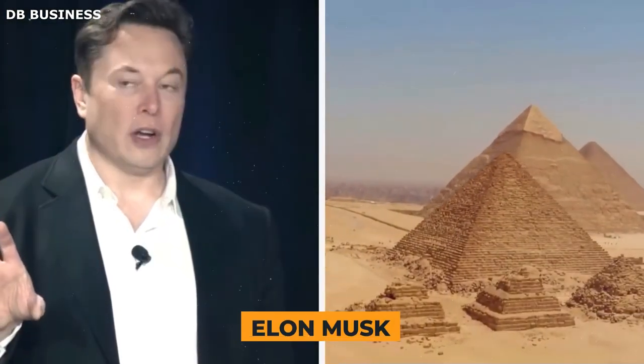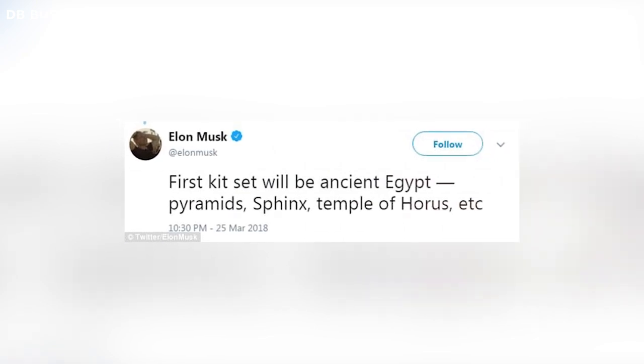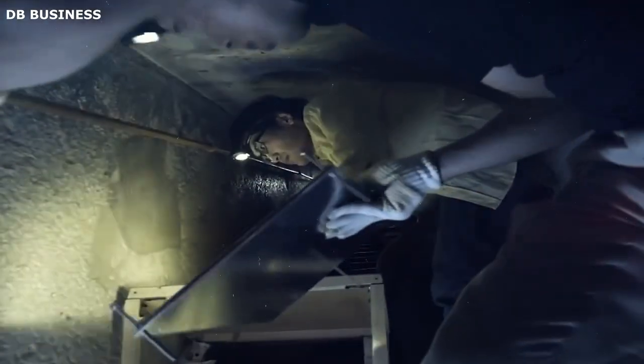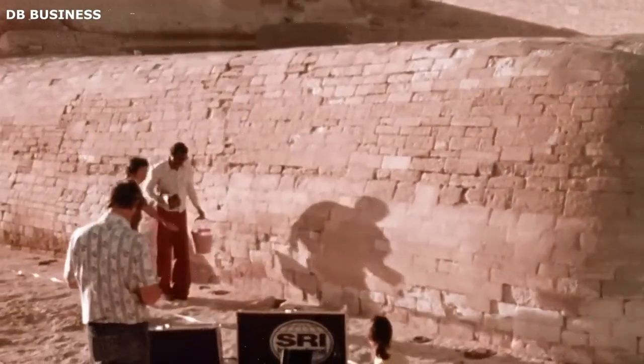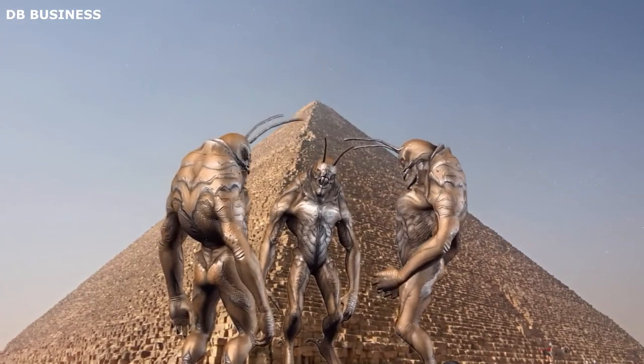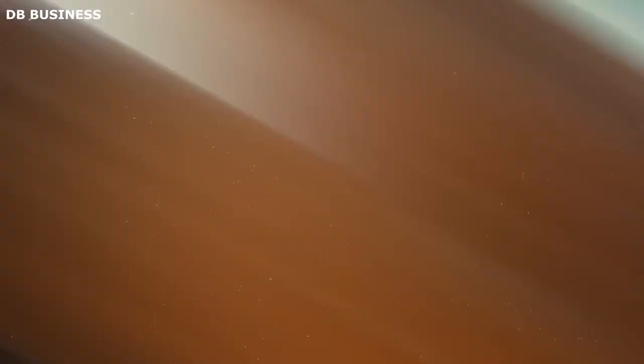Elon Musk has expressed admiration for ancient Egyptian civilization on several occasions. In a 2018 tweet, he said his first kit set would be ancient Egypt, including the pyramids, Sphinx, and Temple of Horus. He has also said he believes the Sphinx is much older than the generally accepted date of 2500 BC and that it may have been built by a lost civilization. In a 2019 interview, Musk stated he believes the Sphinx is a product of a very sophisticated civilization, possibly more advanced than our own, and that it may have been built to communicate with extraterrestrial civilizations. Elon Musk supports these explorations because he believes they are a very important part of understanding our history.